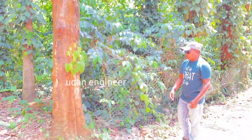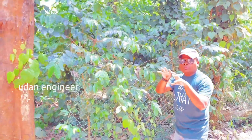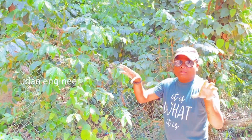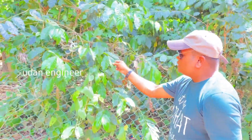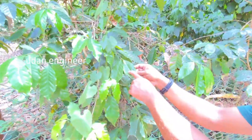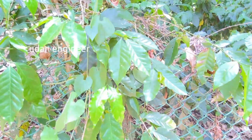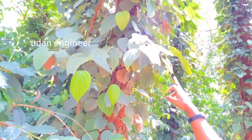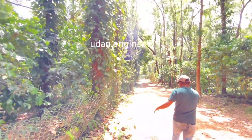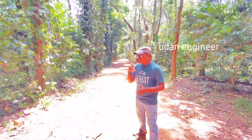Come closer to this tree plant. I will show you the clear difference between the coffee trees and black pepper trees. Come with me — these small leaves, look at this, come closer. These small leaves are coffee trees. And come with me, this is the black pepper plant. All this garden is covered with black pepper and coffee trees.